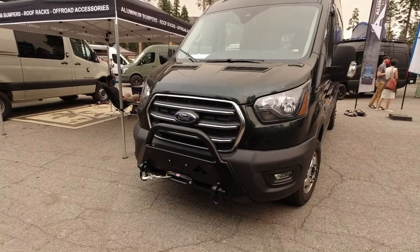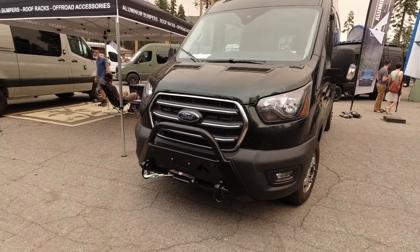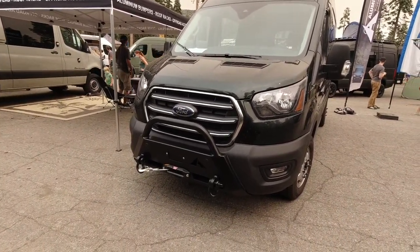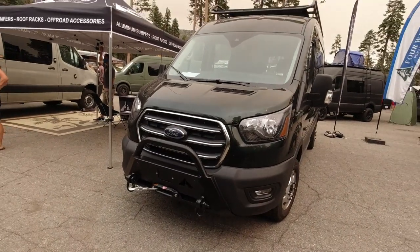There's no price yet — these things are brand new and they're figuring out pricing. But if I had to guess, around 2,000 bucks. So they've got a winch set up there for your van.